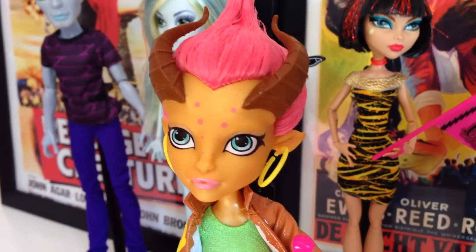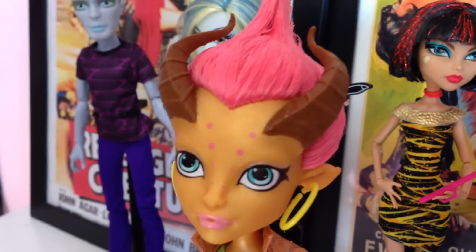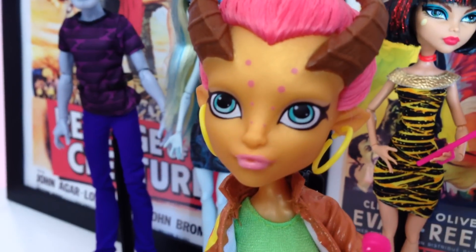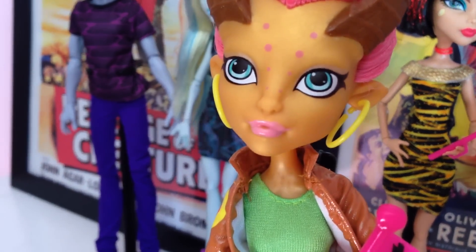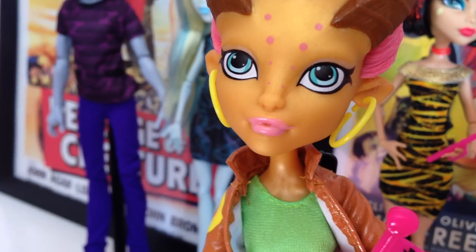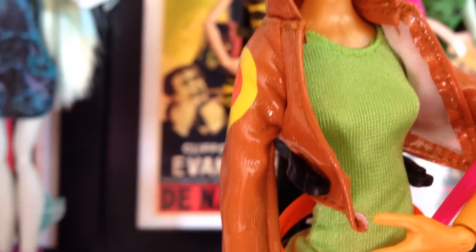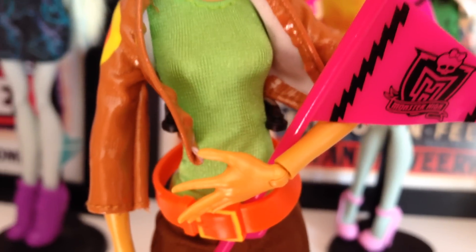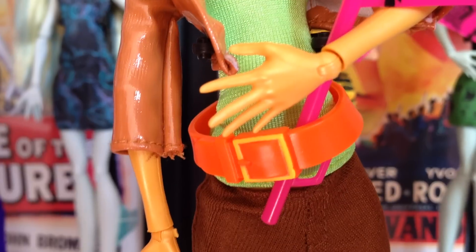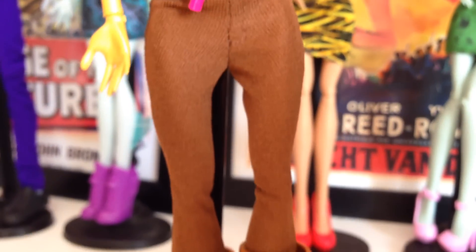Here we have Gilda. Her hair is pink and it's like gelled up. She also has these brown horns which look really cool. She's got these pink dots going all the way to her nose. Her eyeliner is really weird shaped and she also has like really weird big eyes. She's also got a really pale pink lipstick on. She's wearing a brown leather jacket and at the sides there's like a yellow and orange target shape. She's also wearing a plain green top and an orange belt with a really pale orange buckle on it. She also has brown leggings or skinny jeans and brown boots.